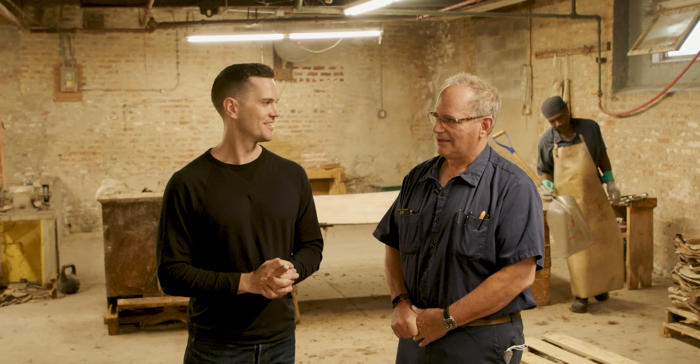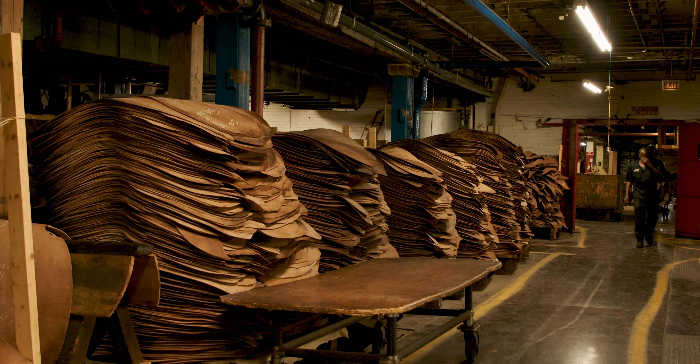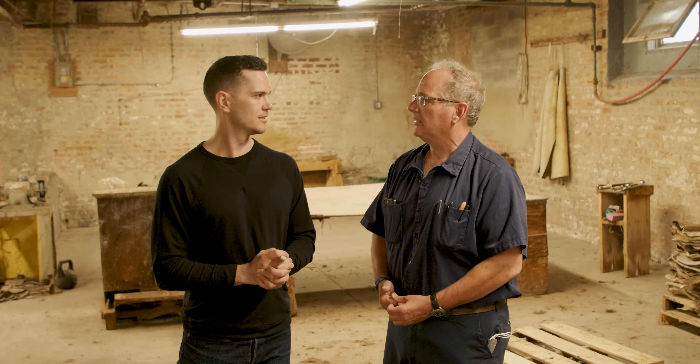So the temptation to try and do it faster is one that's been easy to resist. From here we would take these hides over and they get soaked back — soak the salt out of them — and then we're going to chemically remove the hair.